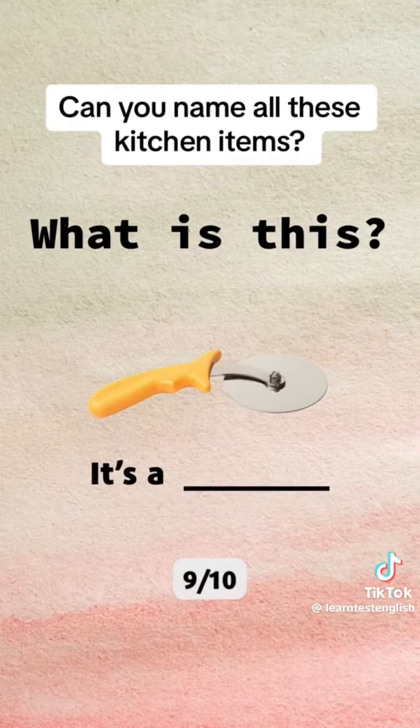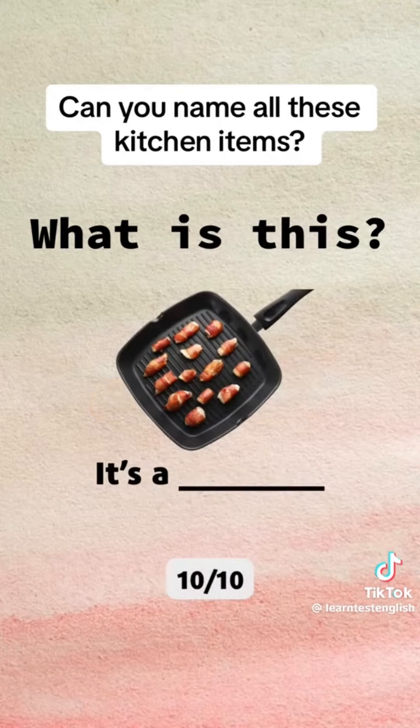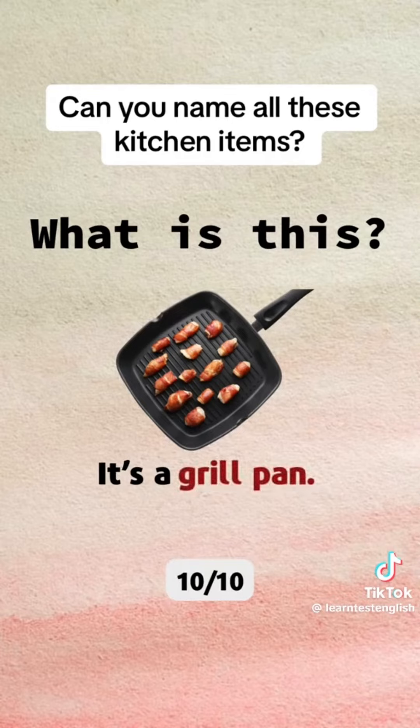What is this? It's a pizza cutter. What is this? It's a grill pan.